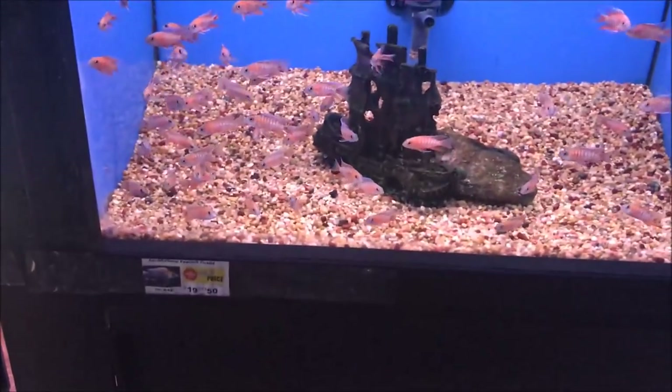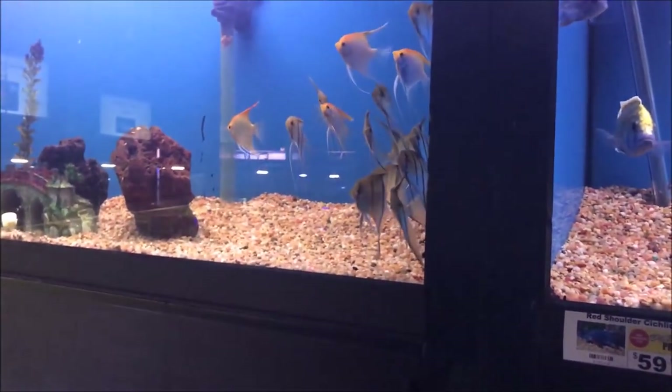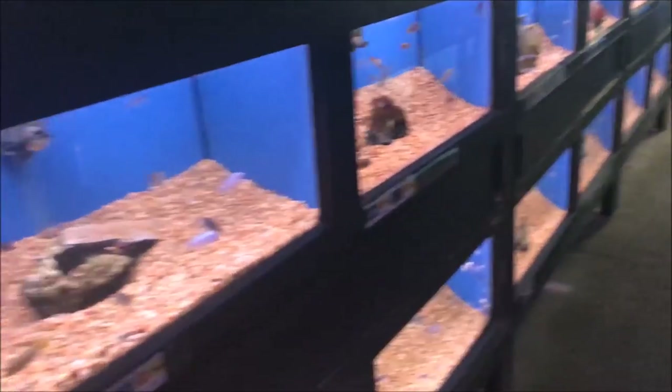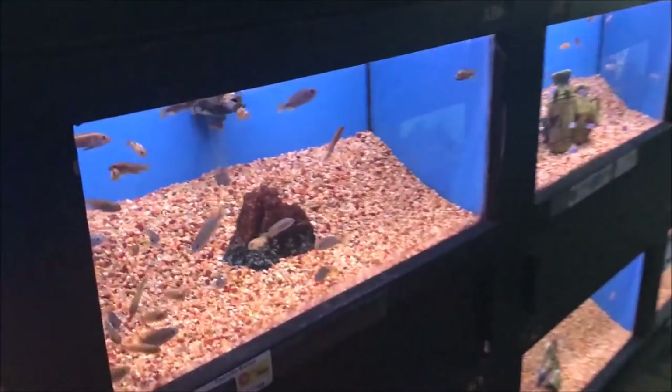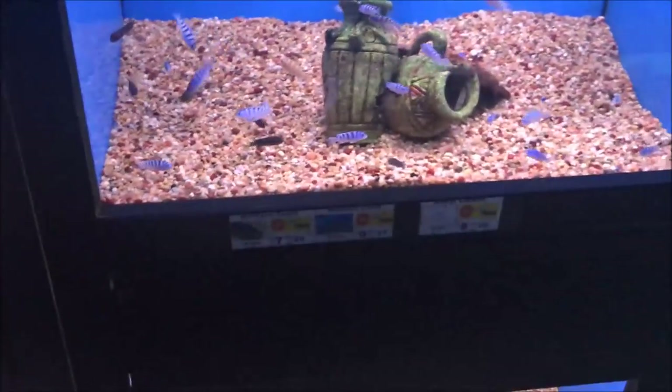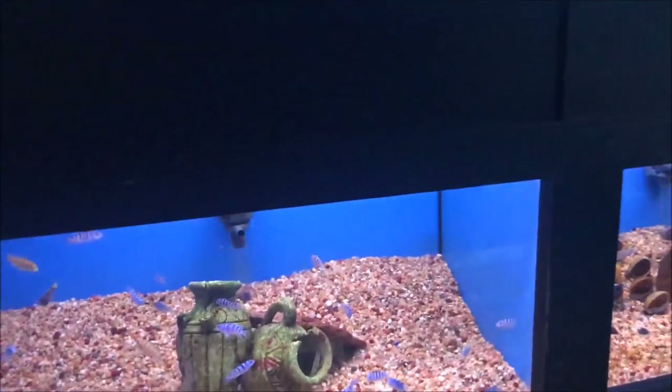Look — cichlids. Technically cichlids, they're South American though, at least I know that. Really cool cichlids, more really cool cichlids. I know you'll like them. I don't really get into them, but I probably could get excited about them if I wanted to.